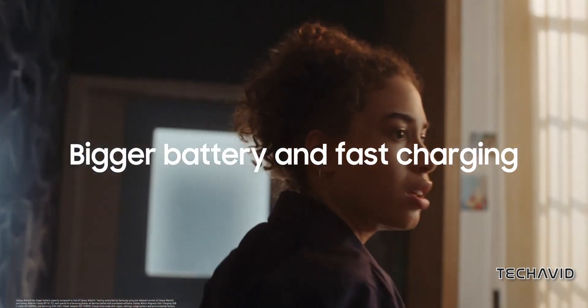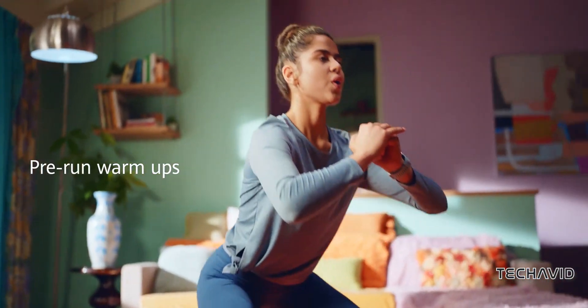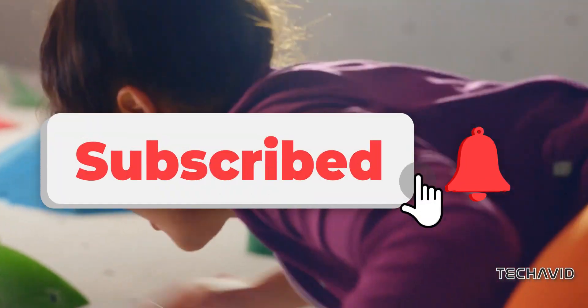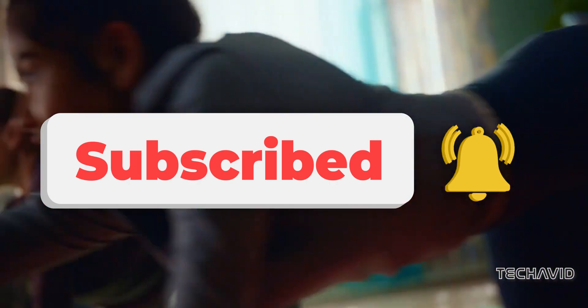That wraps up our list of Music Smartwatches for Runners. We hope you found the perfect companion for your next workout. If you enjoyed this video, give it a thumbs up, hit subscribe, and don't forget to ring that bell to stay updated on all our future content. Thanks for watching, and we'll catch you in the next one!